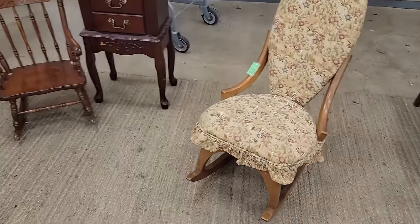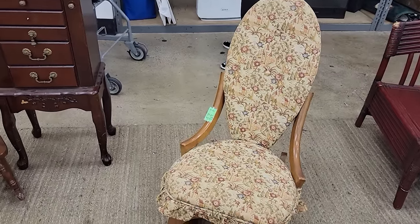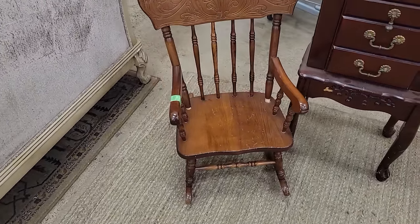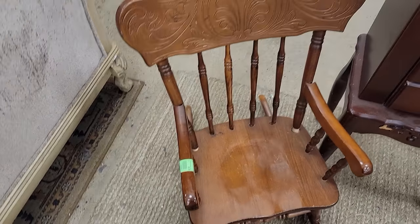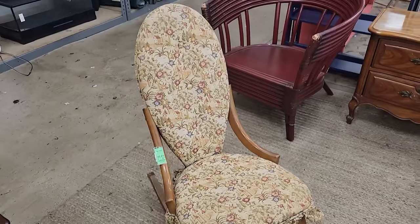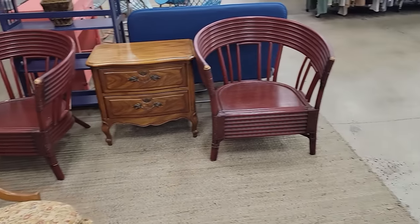Look at the little chairs. I don't know if that one's made for a child or just a small older person. And look at the little rocking chair here. About $25 on that and $150 on that. I'm really not in the market for furniture — maybe someday, but not today.